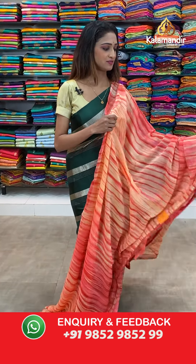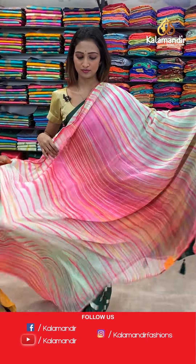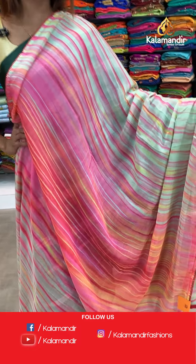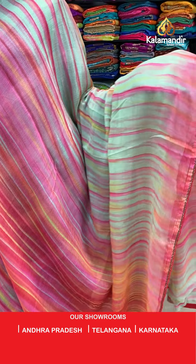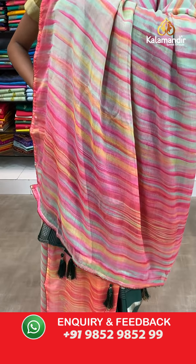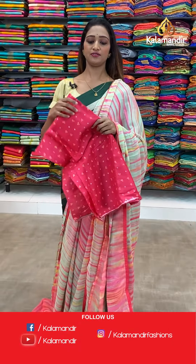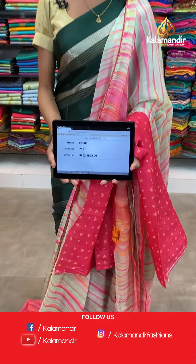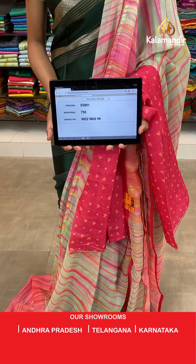Let's see the next saree — very beautiful and pretty. Let's see the price and details for this one. The item code is ES801, the offer price for today is 750 rupees.